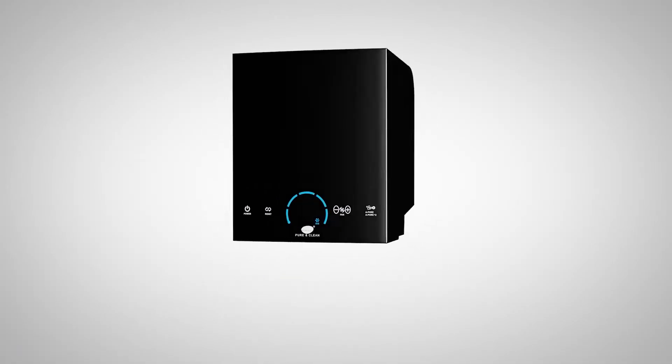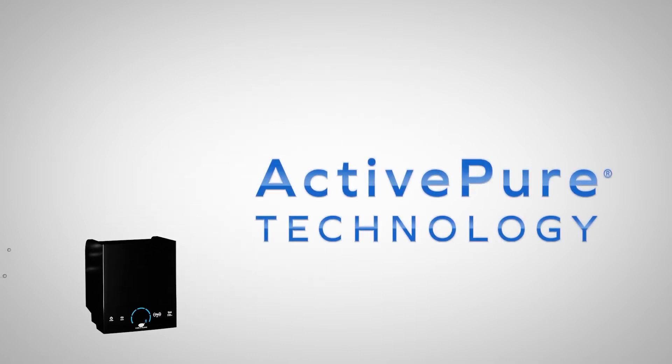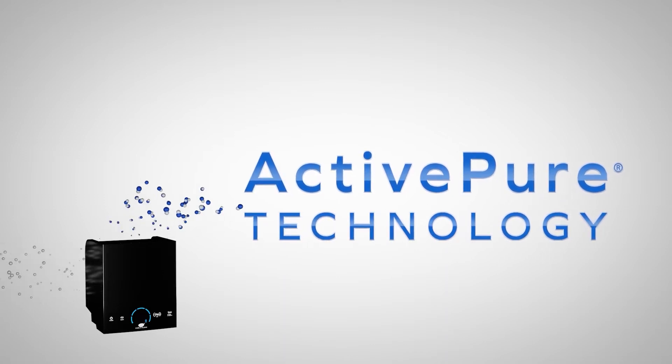But with ActivePure technology, air and surfaces can be purified and disinfected quickly and safely while you share and occupy spaces with others. ActivePure is a patented, advanced, active form of PCO technology.